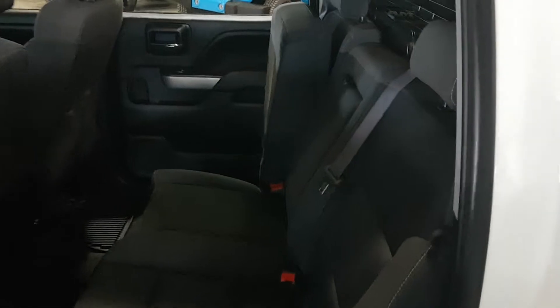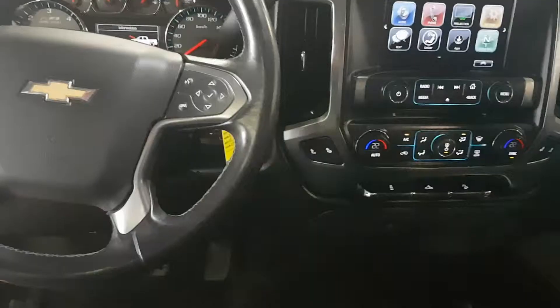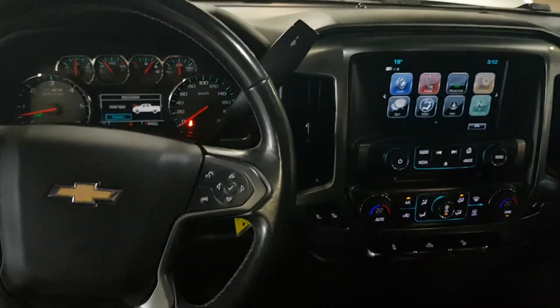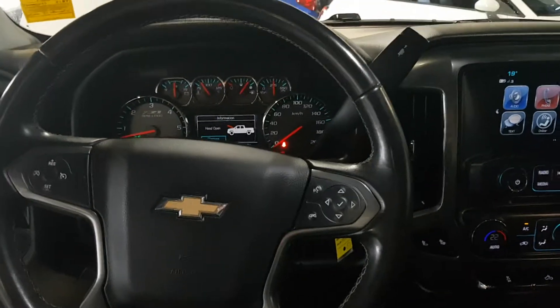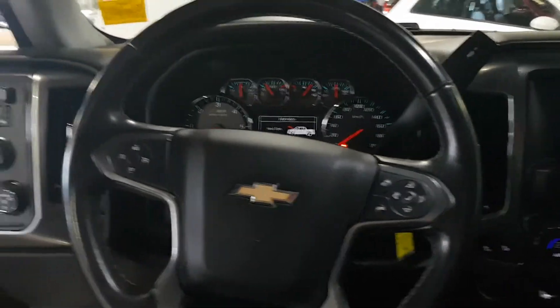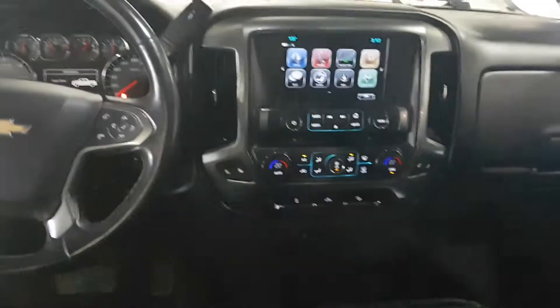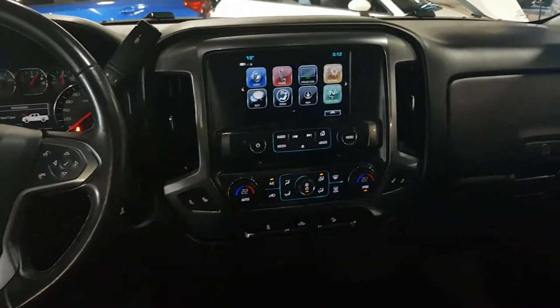It's got the cloth seating with the seats that go up and even a couple of the weather mats in the back. And of course in the front here we've got the full instrument cluster. We've got Bluetooth. There's your trailer towing package over there on the left. Air-conditioned, heated seats of course.